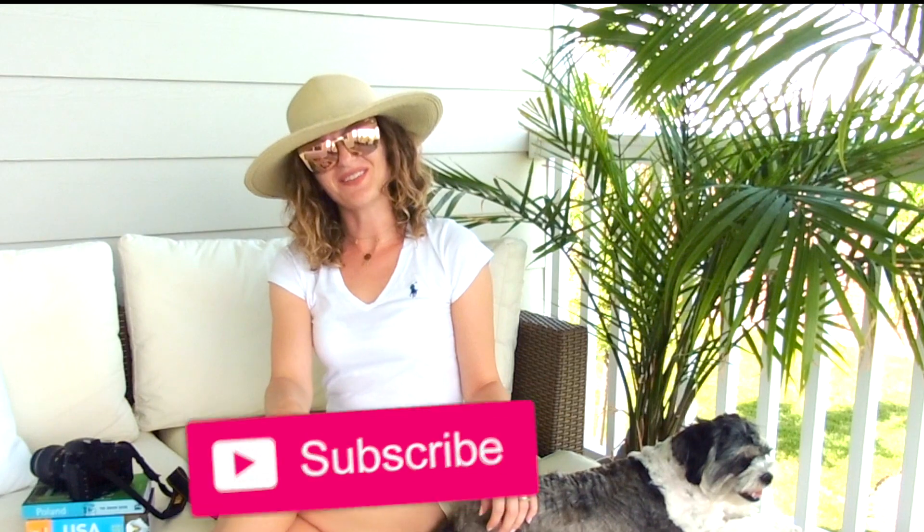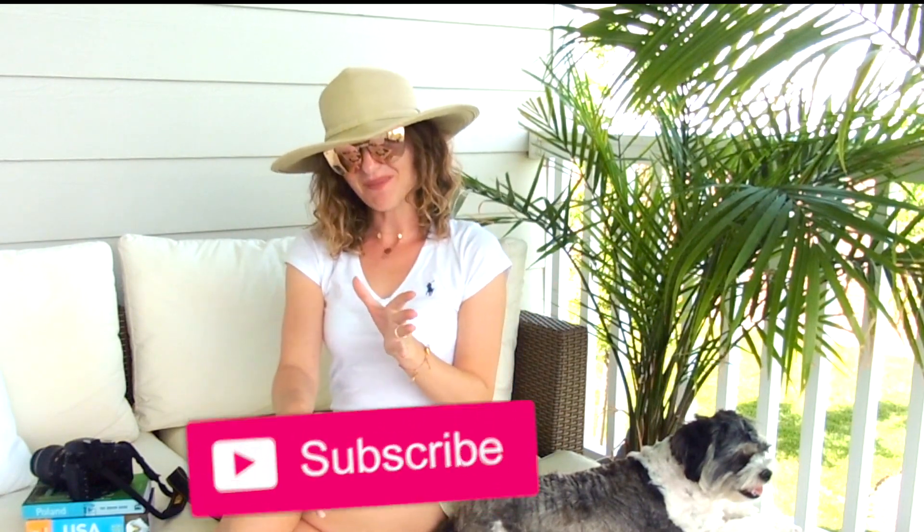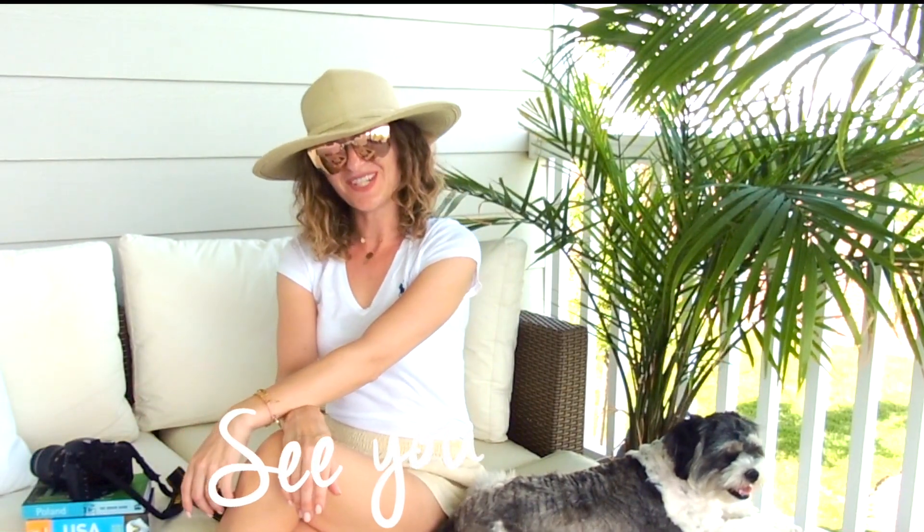Okay guys, that's it! If you like it, please subscribe to my channel or leave a comment below and I will come back to your channel for sure. Thank you for watching and see you in my next episode.